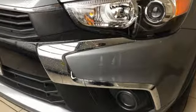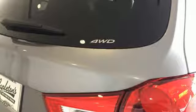With the 60-40 split-fold down rear seats, you'll find a spot for all your gear. The Fuse Hands Free Link System opens up a world of entertainment and communication options, and rear privacy glass helps keep the ride cool.